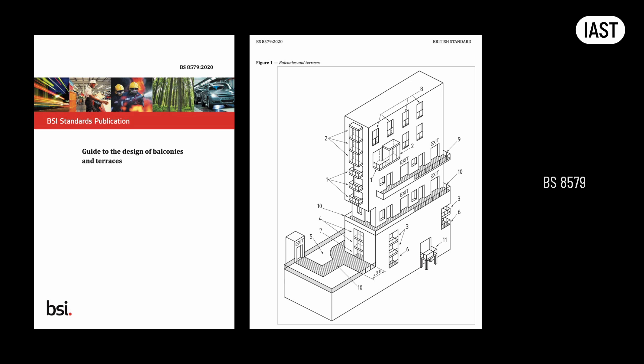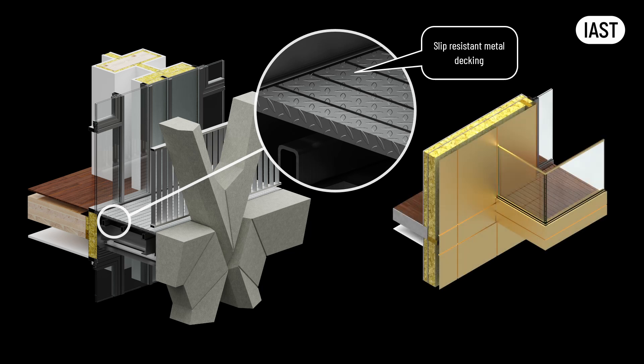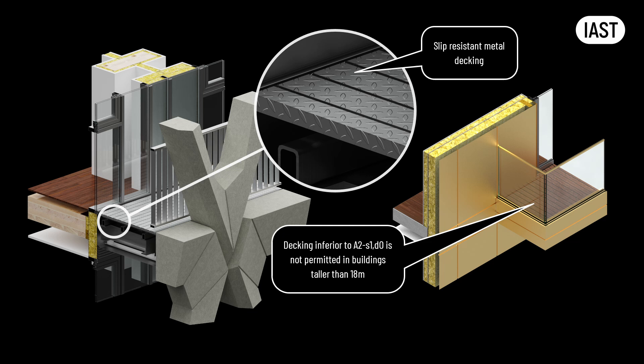When discussing balconies, it's important to note the standards set by the British Standards Institution, or BSI, which produces documents that provide clarifications and guidelines for compliance with building regulations. One such standard is BS 8579, released relatively recently. This standard offers guidelines on safety and performance considerations in balcony design. According to this British Standard, balcony surfaces should be slip-resistant, a requirement that has gained importance following the recent ban on combustible materials. This ban has led to the exclusion of timber and composite decking for balconies in tall buildings, making it crucial for designers to consider alternative materials like metal surfaces with micro-rips, especially if using aluminium decking.